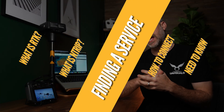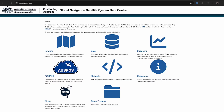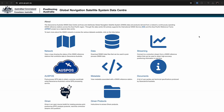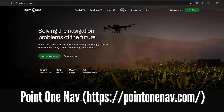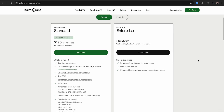So let's talk about finding a service. There are a couple of ways to access it. Firstly, through a CORS network — which stands for Continuously Operating Reference Stations — and this is usually government affiliated. You can also go through a publicly available free service like RTK2GO, or even paid services like PointOneNav. It's up to you depending on what's accessible in your area and what your budget is.